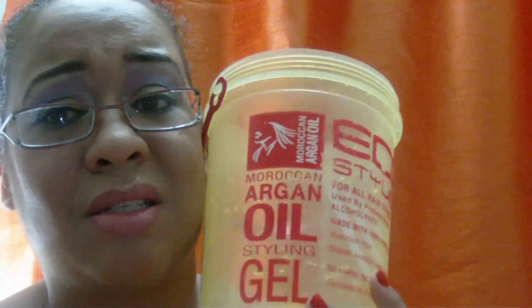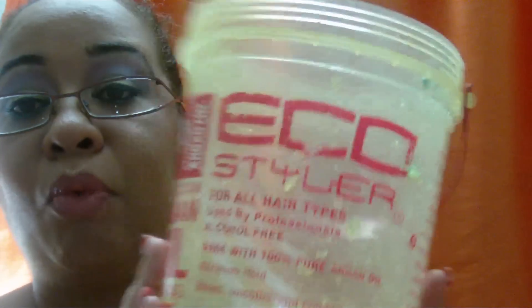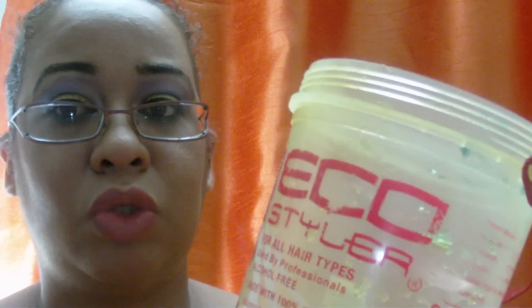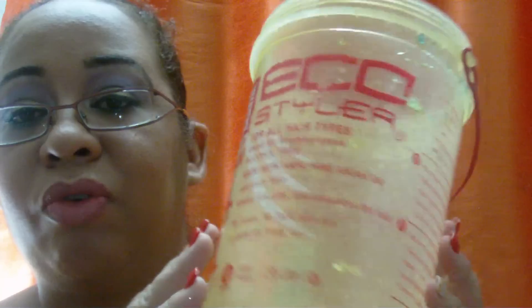I also completed this Eco Styling Gel in Argan Oil. This probably lasted me since last year — I bought it around September or October and it has finally been completed. I bought a black one and I've started to use that. This used to be 64 dollars, it's now 70 dollars in Port of Spain.